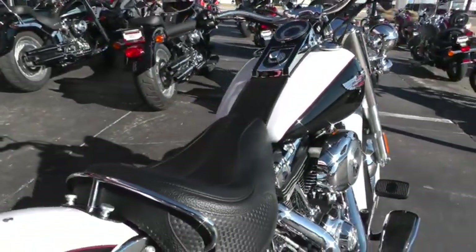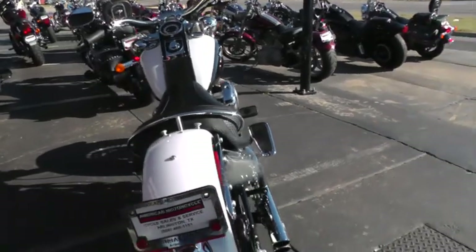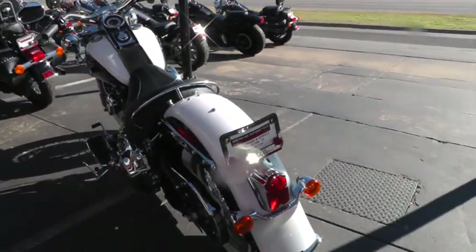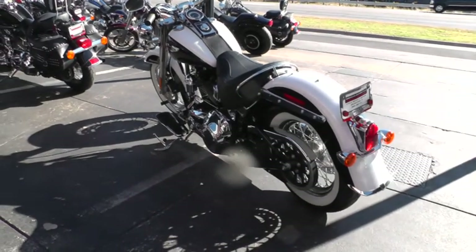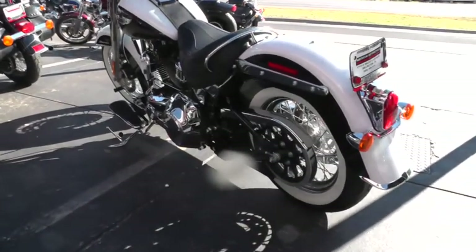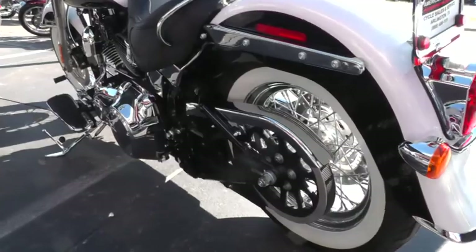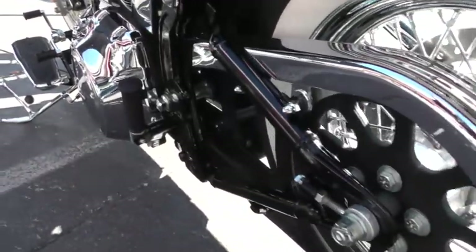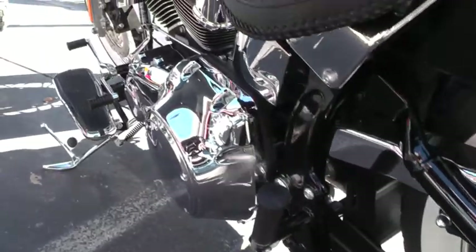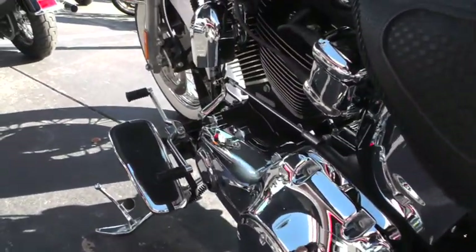If you'd like to know more about this bike, call our sales team toll free at 888-400-1151, or go online and see our complete inventory of good, clean, used motorcycles — we've got domestics and imports — at cleanharleys.com.